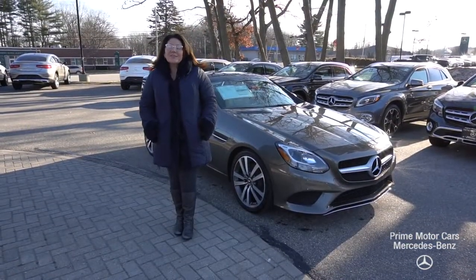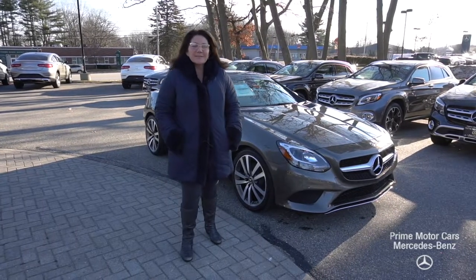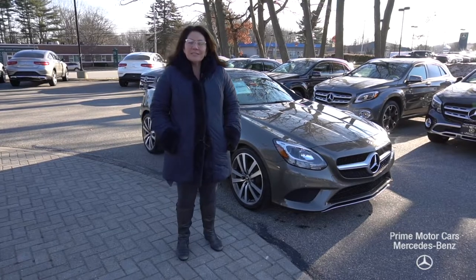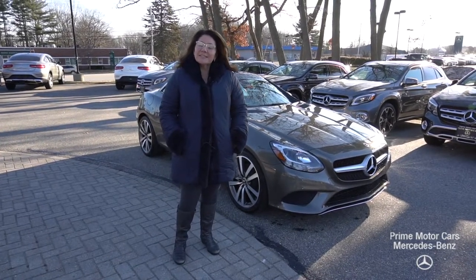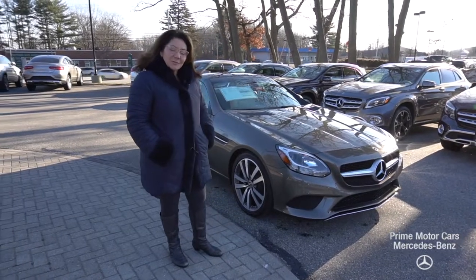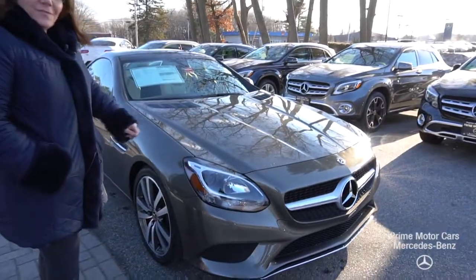Good afternoon, this video is for Ray Gilmore. Ray, this is Tina Pagano with Prime Mercedes. Thank you so much for reaching out to us. I know in particular you were inquiring about an SLC, and I have pulled up a beautiful 2019 for you to take a peek at. This is an inline four that puts out about 243 horsepower.